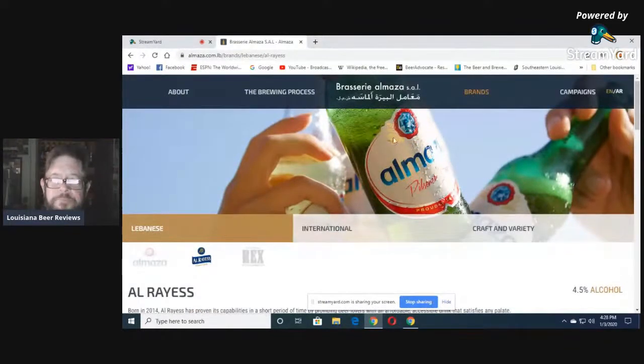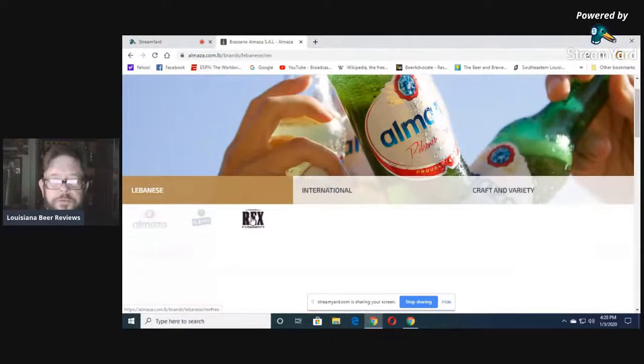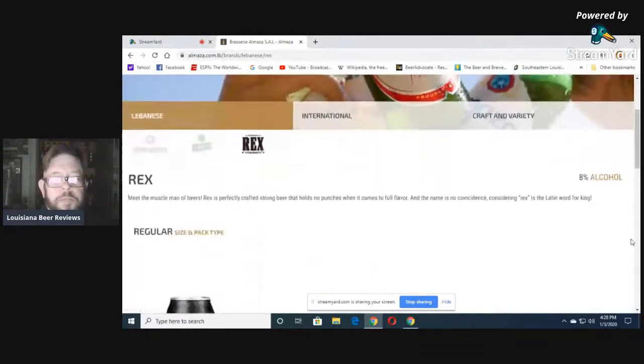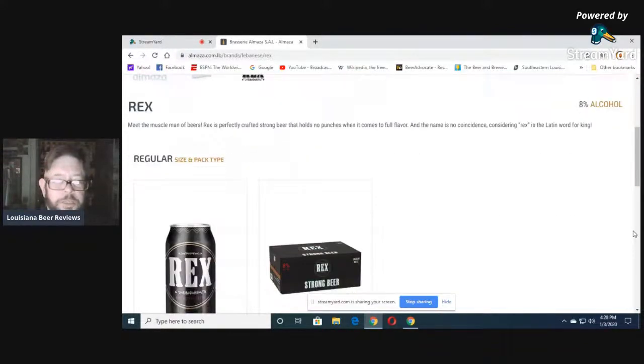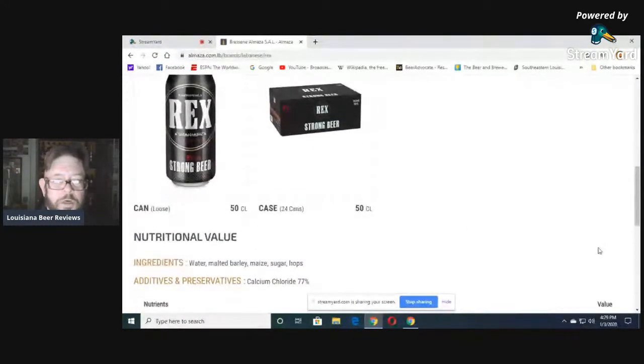Al Matza has that diamond on the cap. And then there's their malt liquor, Rex. 'Meet the muscle man of beers. Rex is perfectly crafted, strong beer that holds no punches.' When you hear 'strong beer' in the United States, they can't use that term. The name is no coincidence — Rex is the Latin word for King. 8% alcohol. Get your 500 milliliter tall boy. Ingredients: water, malted barley, maize, sugar, and hops — adding sugar to give the yeast more to consume and convert to alcohol.